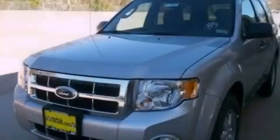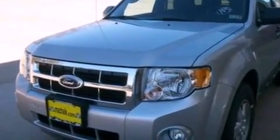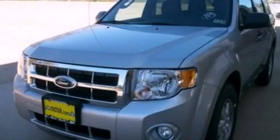With an EPA estimated rating of 28 miles per gallon on the highway, this automobile helps leave money in your pocket where you want it. This automobile won't last long at this price. Call and arrange a test drive now.